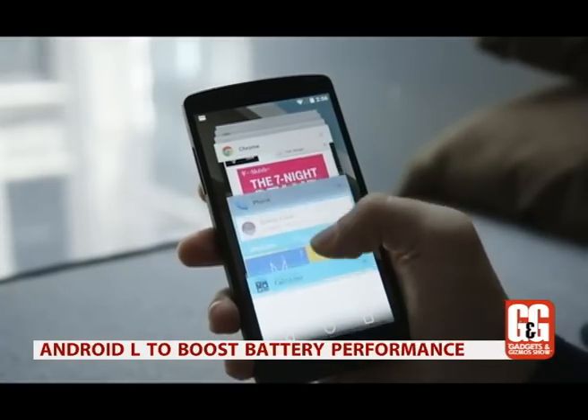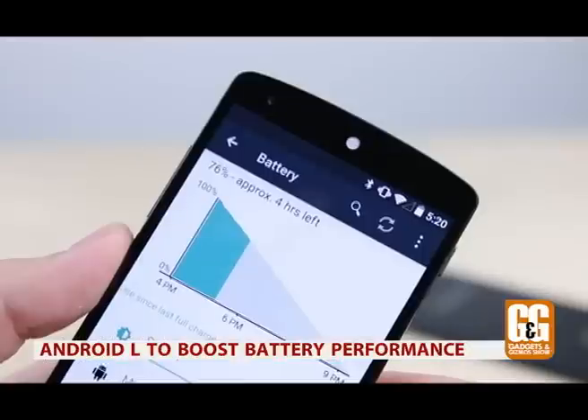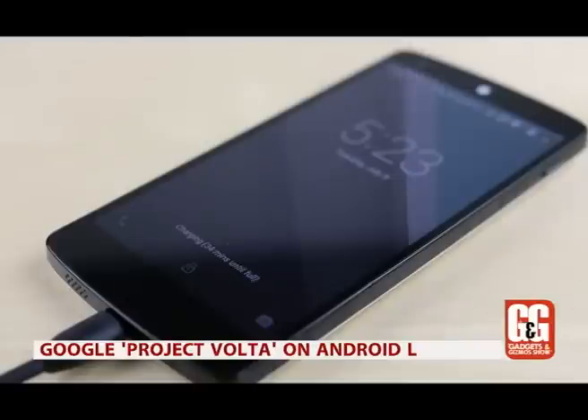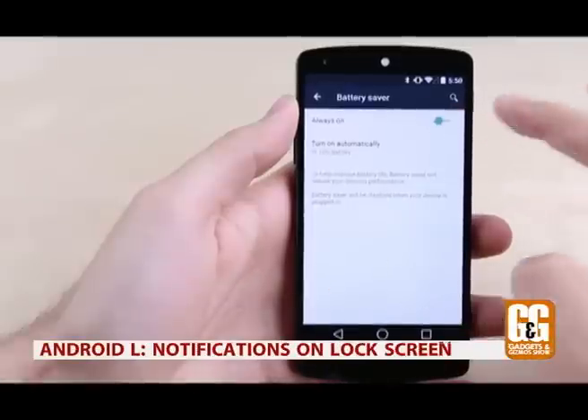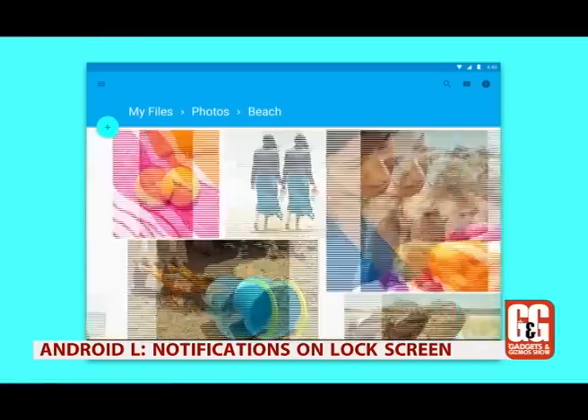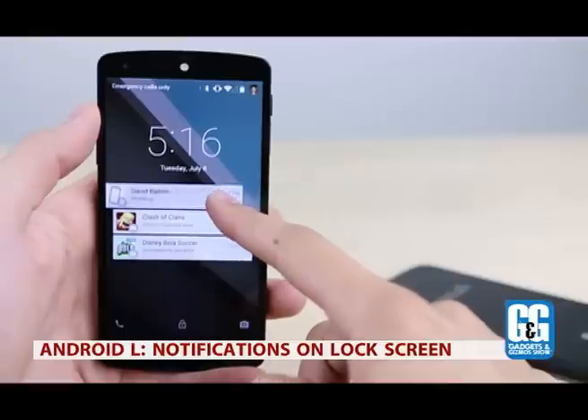A smartphone that can last three days on a single charge would be very popular. Google promises Android L can help achieve that via a new battery-saving mode known as Project Volta. This will allow developers to identify how their apps are using battery so they can make improvements.